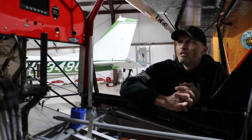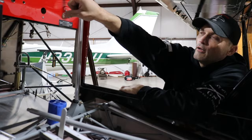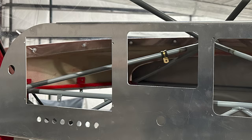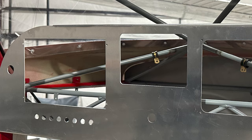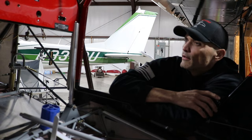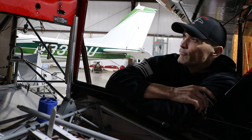Going back inside for a minute — you said you want to do a custom panel. What's going to go in here? So this is what the airplane came with. We're going to get rid of all this and put an MGL EFIS on the left side, then in the middle will be our engine monitor for the Yamaha, and we'll probably put a flush-mount iPad on the right side for situational awareness on flights away from the airport. Everything else will be circuit breakers and switches — nothing beyond that, really.